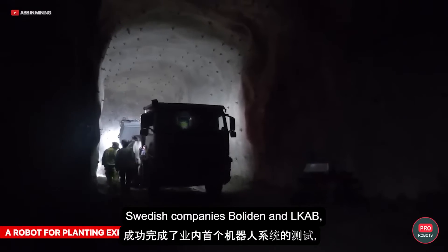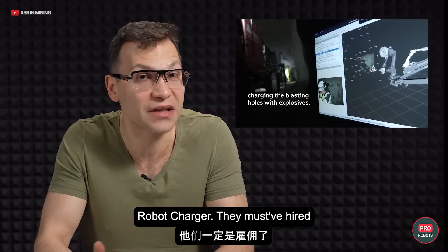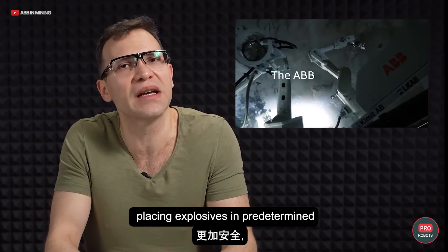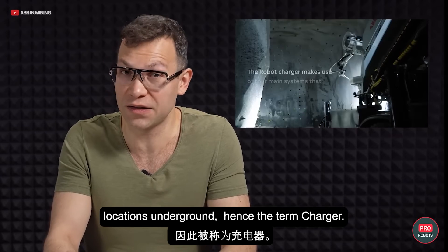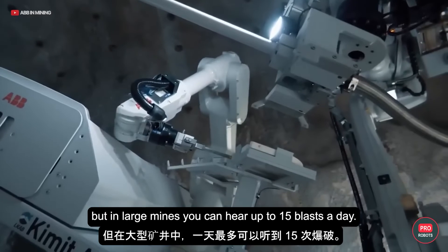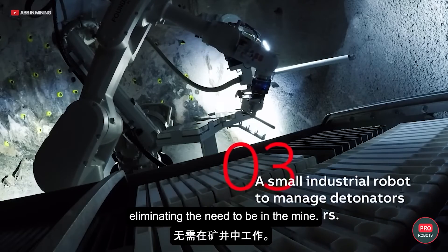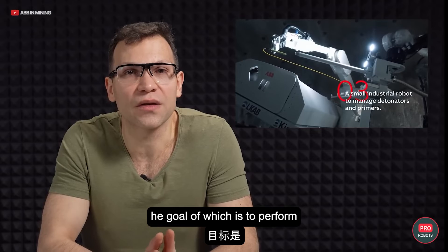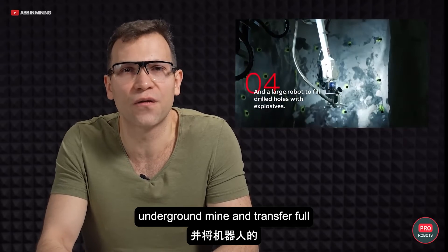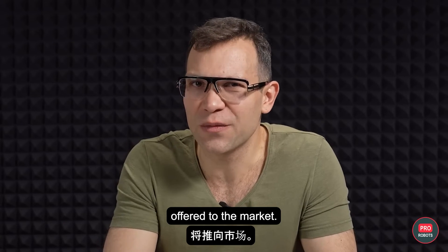ABB, together with Swedish companies Baladin and Elkab, has completed successful tests of the industry's first robotic system called Robot Charger — what it does is make mining and tunneling safer by automatically placing explosives in predetermined locations underground. In large mines, you can have up to 15 blasts a day. The Robot Charger automatically detects boreholes and fills them with charges without human presence, eliminating the need to be in the mine. The developers are finalizing tests with the goal of performing a complete sequence of blasting operations in an underground mine, after which Robot Charger will be offered to the mass market.